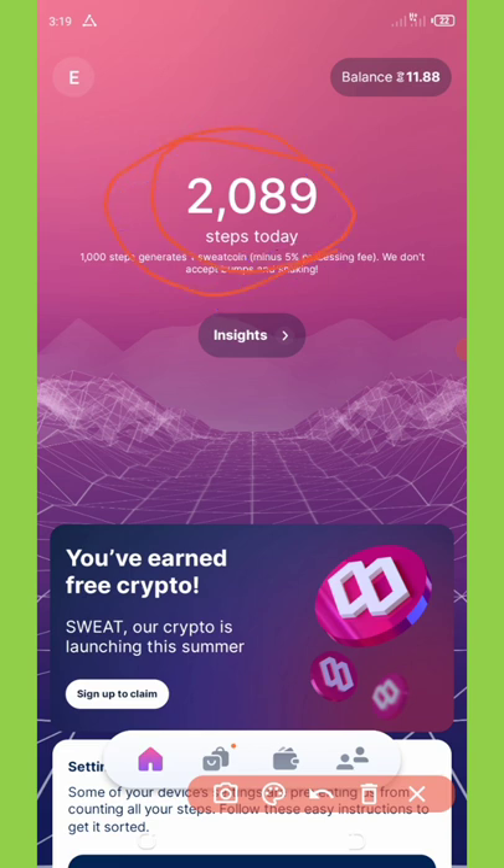Once you register with your email address you're going to start earning steps. Each step you make will count on your screen. Right here I'm just moving around and shaking my phone, and you can see that my points are increasing because I'm making some movements.